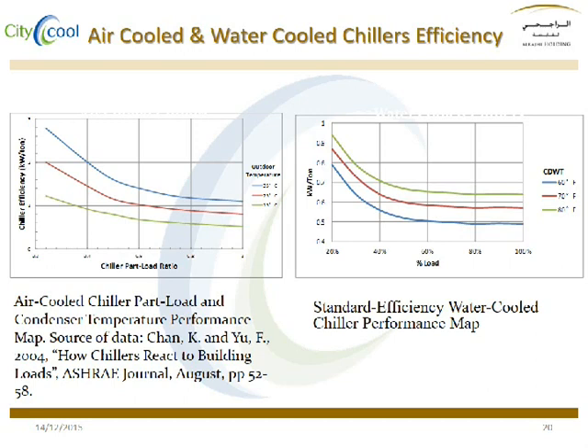These two graphs show the performance of the air cooled chiller with respect to load in ambient air, and that of the water cooled chiller with respect to load in temperature of water coming from the cooling tower.